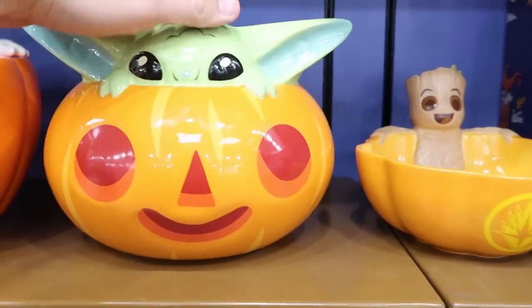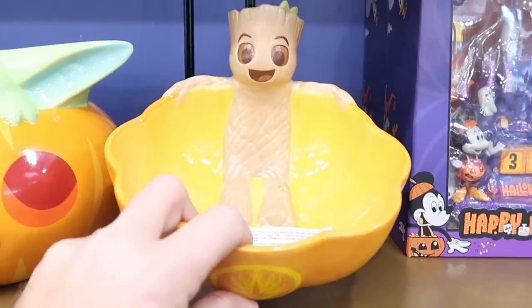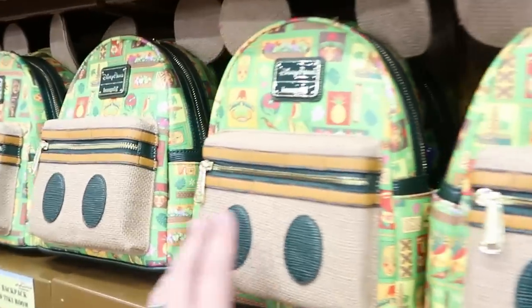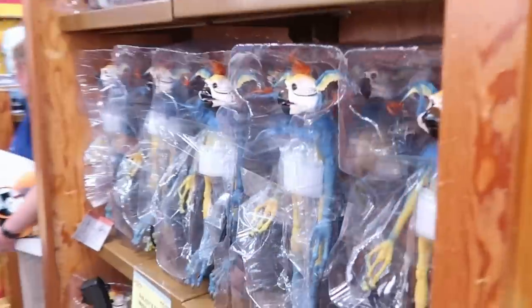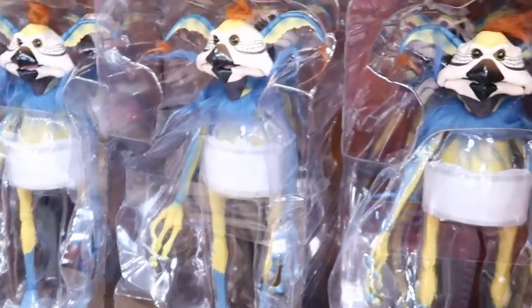There's also a Groot candy bowl for $19.99, marked down from $40. They still have some Disney Parks Loungefly Enchanted Tiki Room bags for $40, marked down from $85. And look at this — the Galaxy's Edge Monkey Lizards are back in stock at $12.99, marked down from $60. They come with a little pull trigger and their mouths actually move — they are adorable.